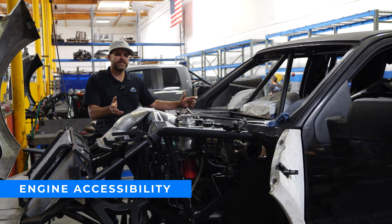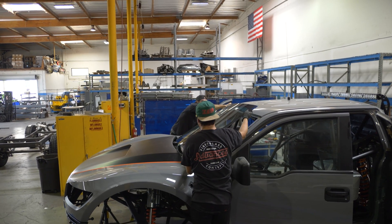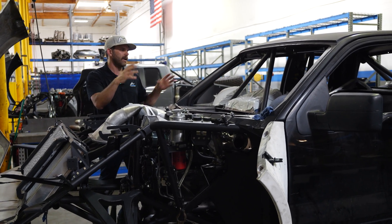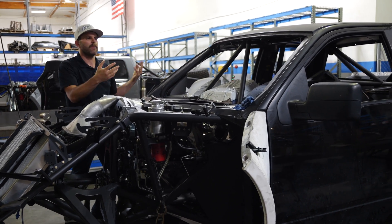One challenge on these pre-runners is that the engine is stuffed so far back into the cab and the windshield covers most of it, making engine swaps or engine work really difficult. On the KT-01, we're going to make sure there's a lot of room in the engine bay for pulling the motor out. We're also going to make the whole roof and windshield frame one piece that comes off with a couple of bolts, making it pretty easy to get in there and service it.